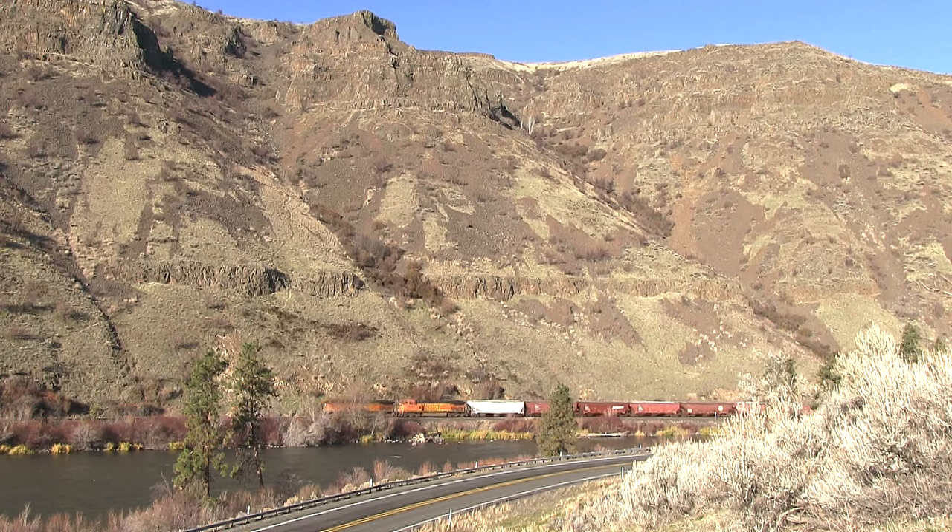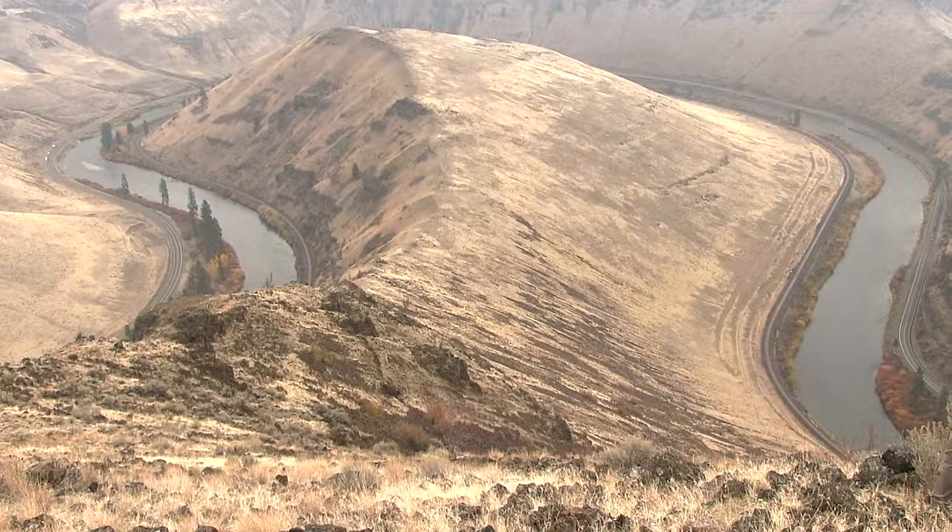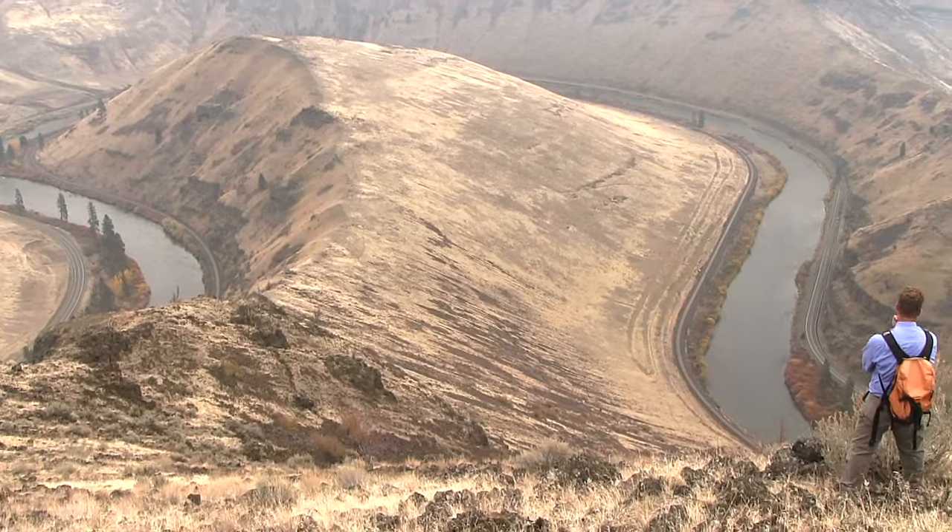The future of this meander is not more exaggerated meander development or an oxbow lake. Instead, the future of this curve is more cutting because the uplift can continue here in central Washington. Entrenched meanders, just south of Ellensburg, Washington — it's all out here to see.